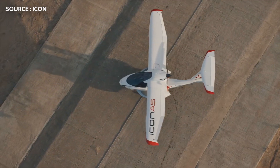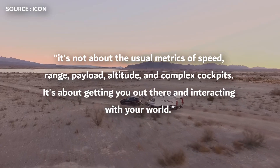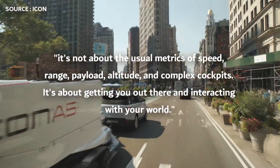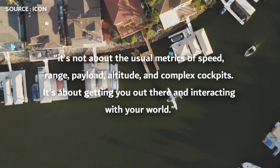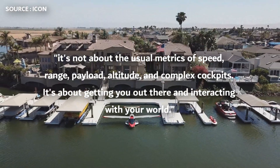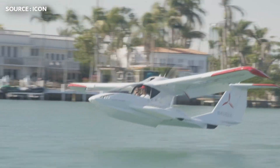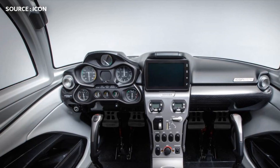The development of this aircraft is an interesting one. The founder of Icon said it's not about the usual metrics of speed, range, payload, altitude, and complex cockpits. It's about getting you out there and interacting with your world. And that's why the cockpit looks like it's meant to be in a 2025 Ford Focus.